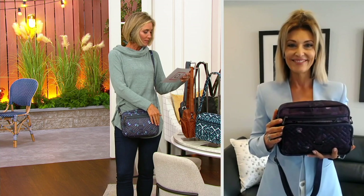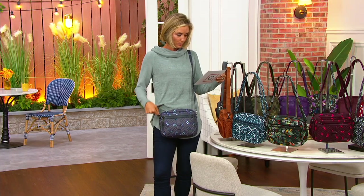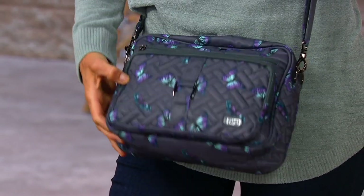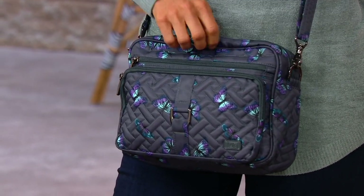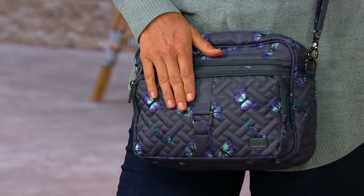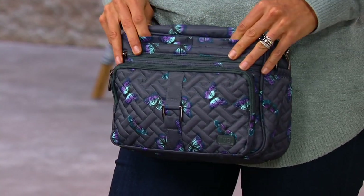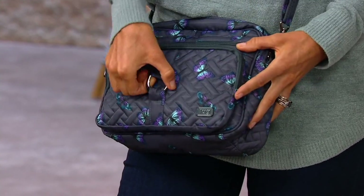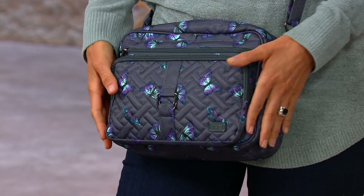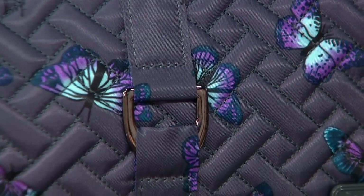Let me take you through the measurements. It's ten and a half inches wide, seven and three-fourths inches in height, and three inches in depth — you've got a great gusset there. The strap adjusts from twelve to twenty-six inches and it weighs 0.85 of a pound, so it's really nice and light. I want to point out the buckle on the front on the quilted detail — it really elevates the bag and gives it a nice little hardware accent. This is a great everyday bag and that's a standout feature right there.